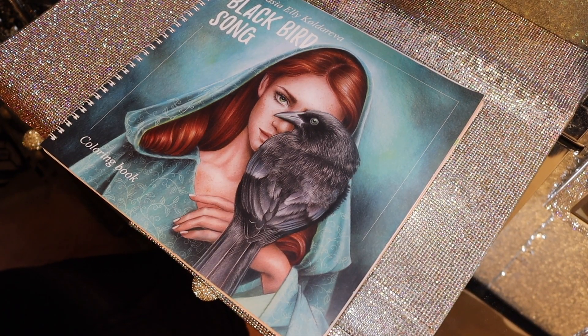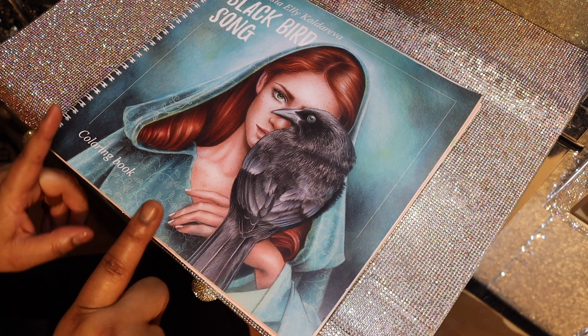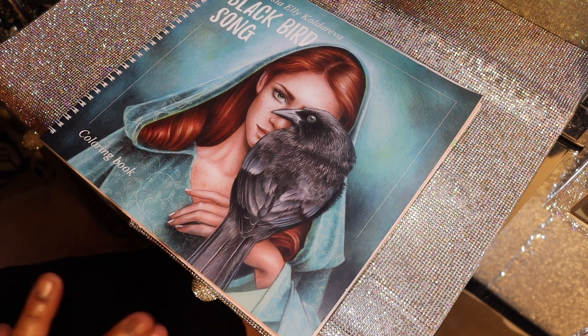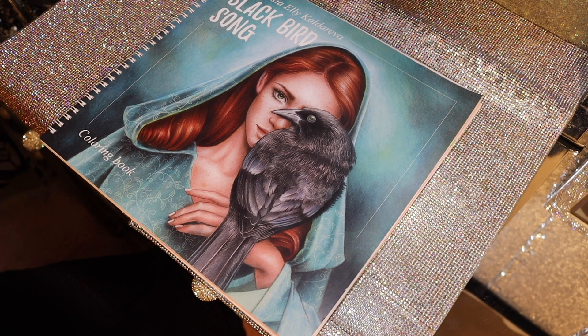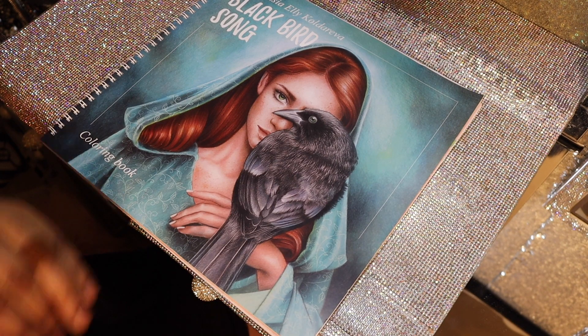Hi everyone, thanks for joining me. Here is another flip-through for you. This book is by Anastasia Ella Koldareva and it's called Blackbird Song. She is one of my favorite illustrators and she is from Russia. Normally I would get her books shipped from Korea, but my connection there was nice enough to give me Anastasia's personal email, so I can request books directly from her. I purchased this book directly from her via PayPal. Without further ado, let's jump right into this book.